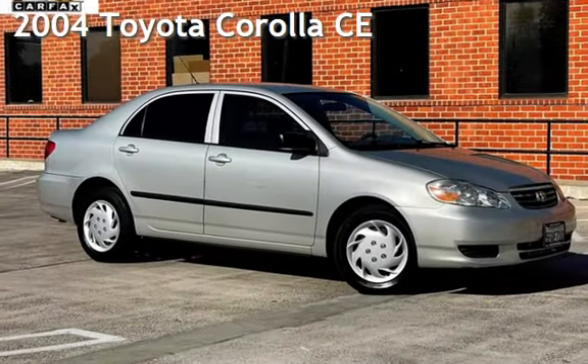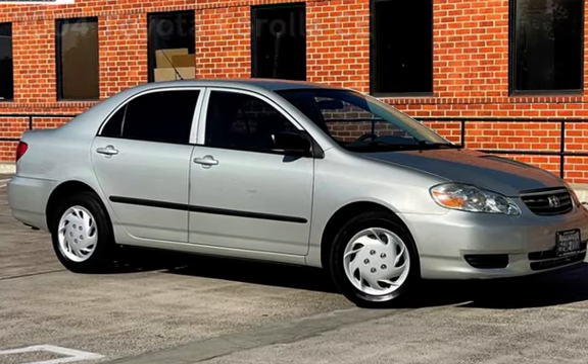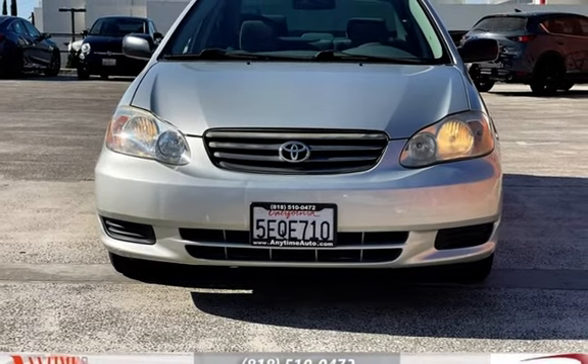Presenting a pre-owned 2004 Toyota Corolla CE. This four-door sedan has a four-cylinder, 1.8-liter i4 engine, with front-wheel drive, and a five-speed manual transmission.